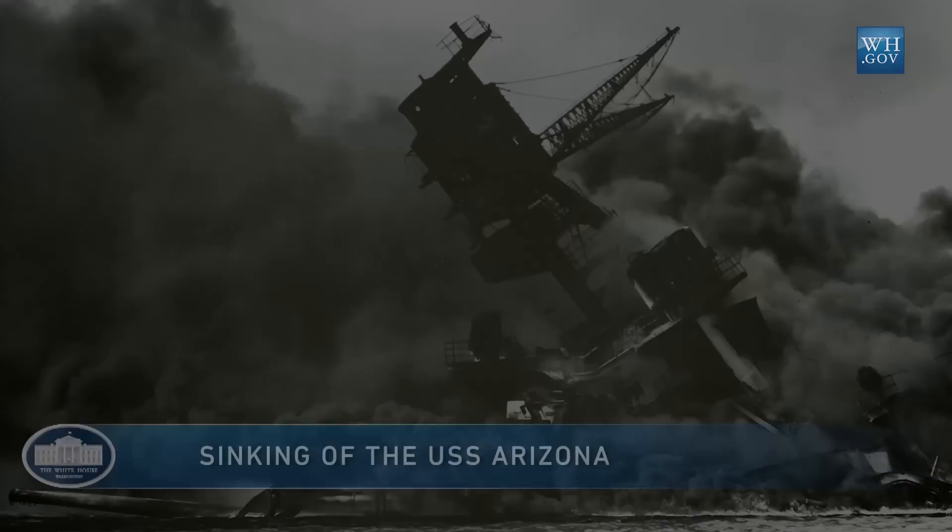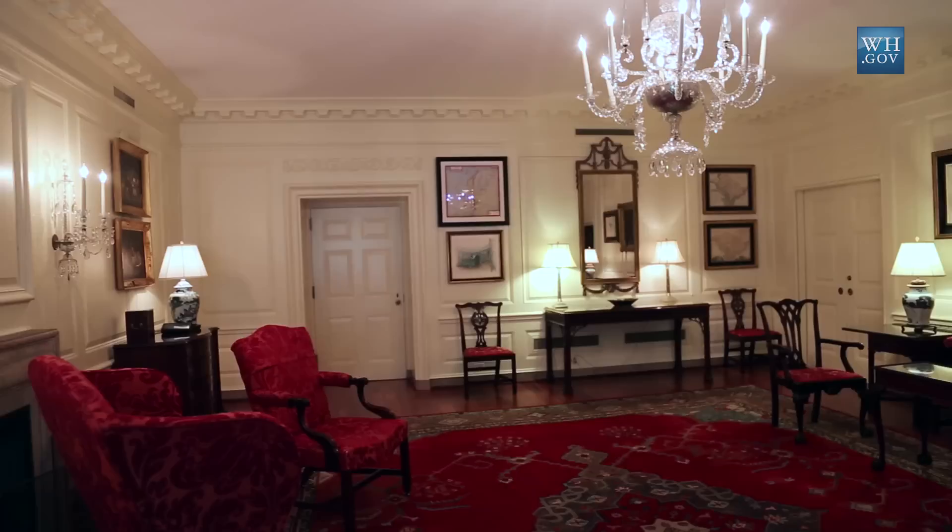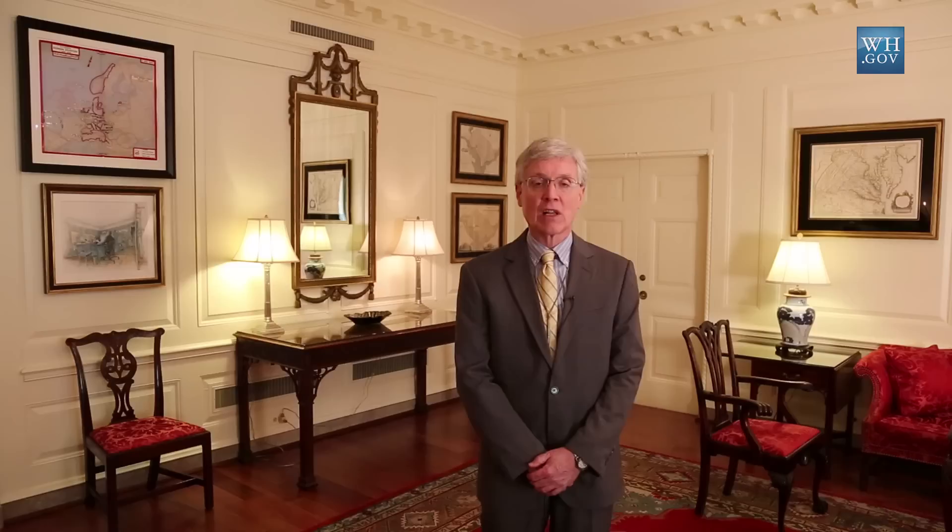Right after the attack on Pearl Harbor on December 7, 1941, planning went into way to give the president a situation room — a room that was then called the Map Room — a place where he could consult secret documents and communiques from the fronts. This room was selected because it was very close to that elevator and allowed the president to come down in his wheelchair, roll across the hall, and come into this private space.